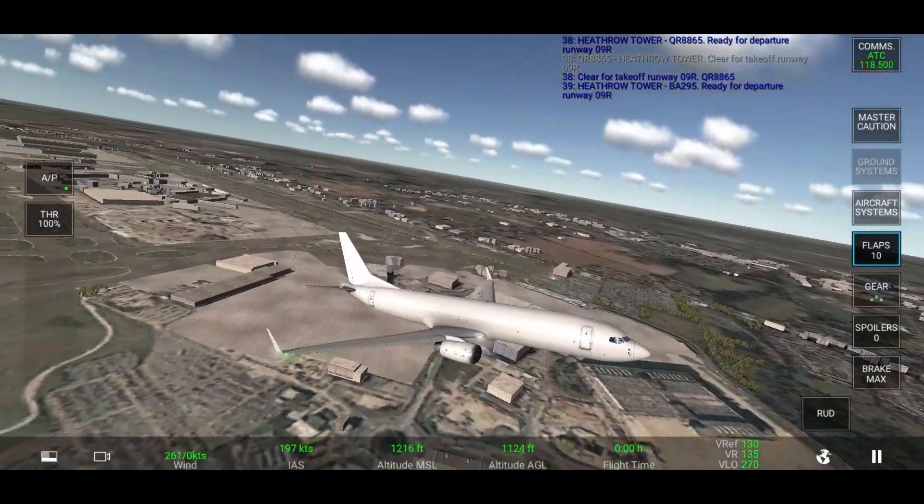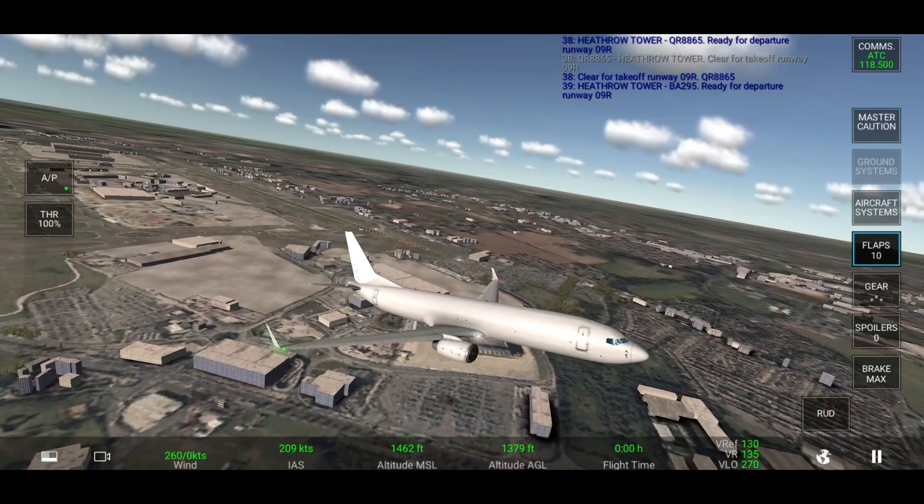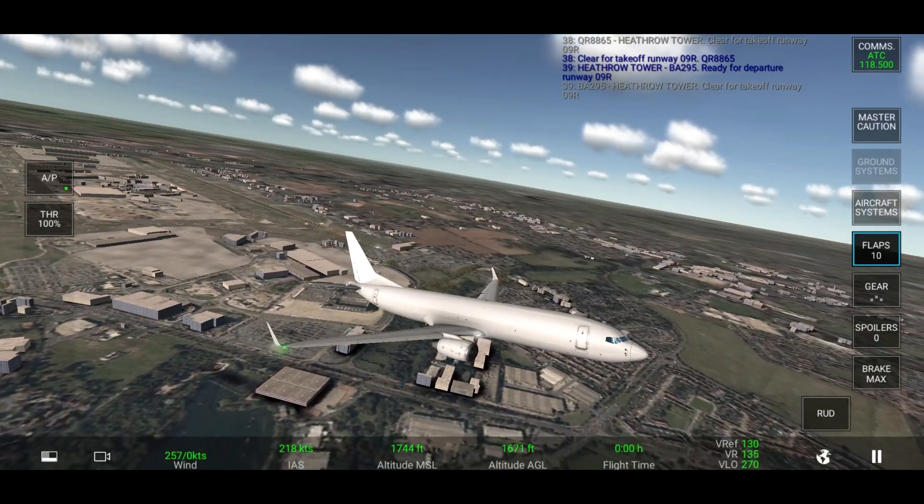Bravo output chip niner five, ready for departure runway zero niner right. Bravo output chip niner five, clear for takeoff.